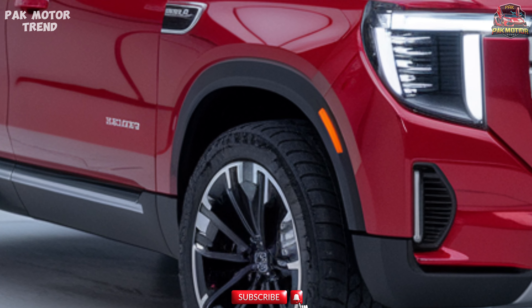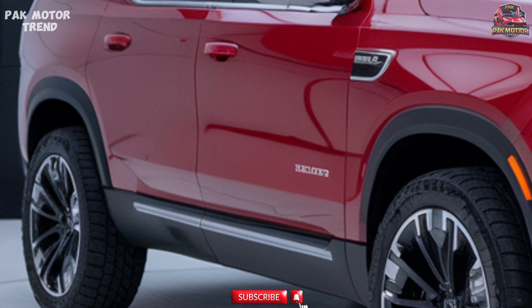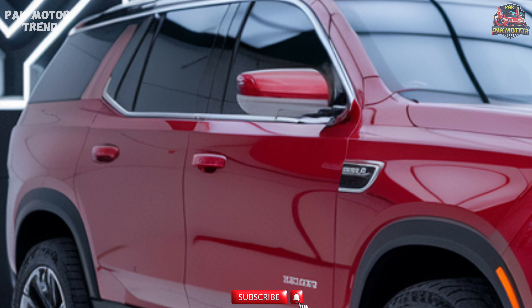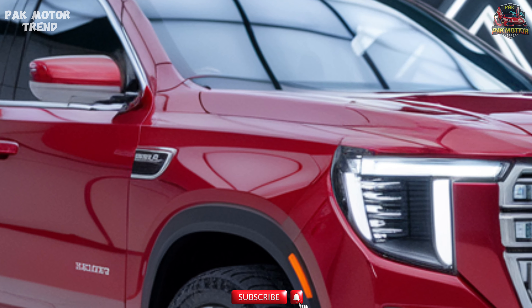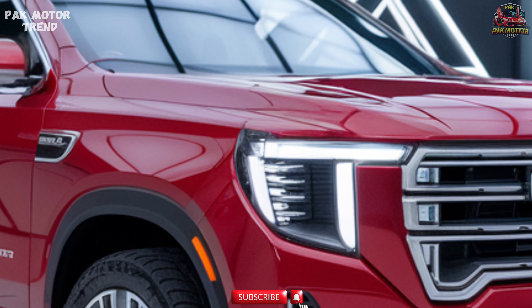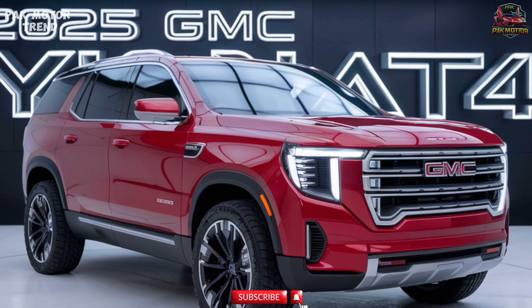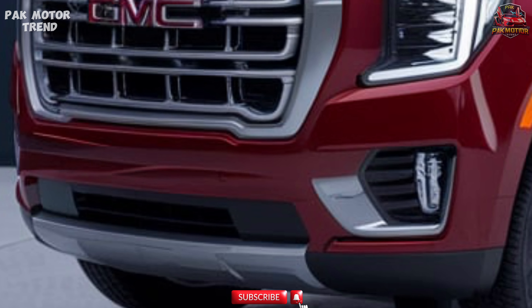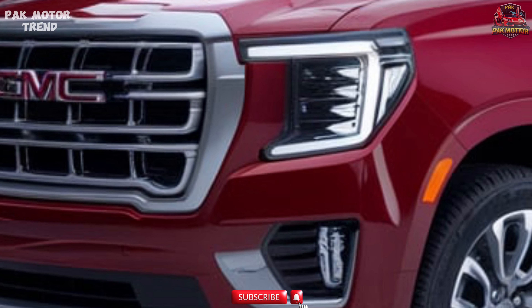Powertrain and Performance. The 2025 Yukon AT4 is powered by a robust engine lineup that delivers exceptional performance both on-road and off-road. The standard 5.3L V8 engine produces 355 horsepower and 383 lb-ft of torque, paired with a 10-speed automatic transmission. An available 6.2L V8 engine option delivers even more power at 420 HP and 460 lb-ft of torque.